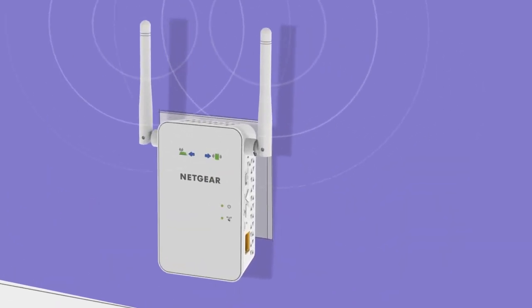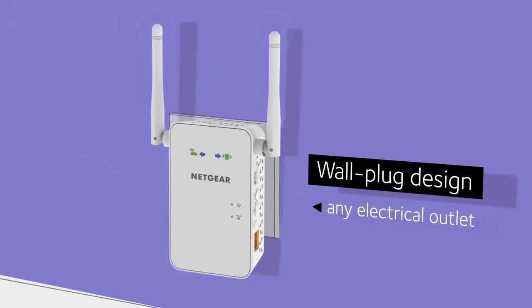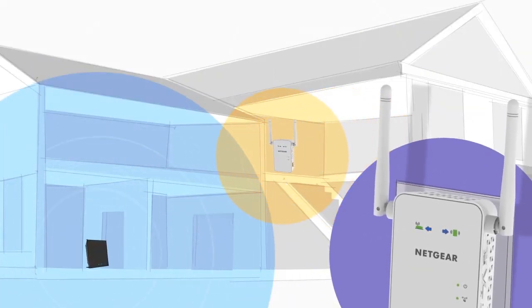Best of all, the AC750 Wi-Fi range extender is effortless to install. The wall plug design lets you discreetly plug it into any electrical outlet, and directional arrows on the unit guide you to the location where the extender will work best.